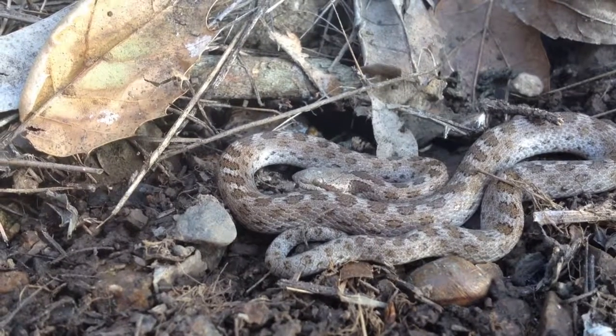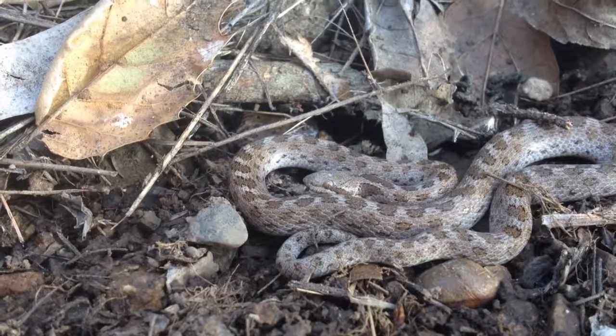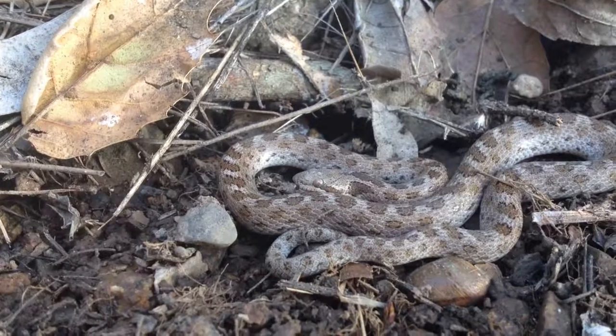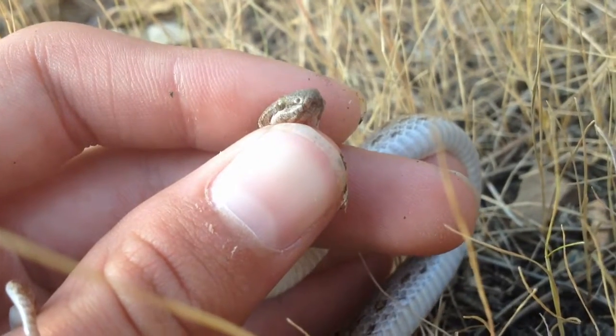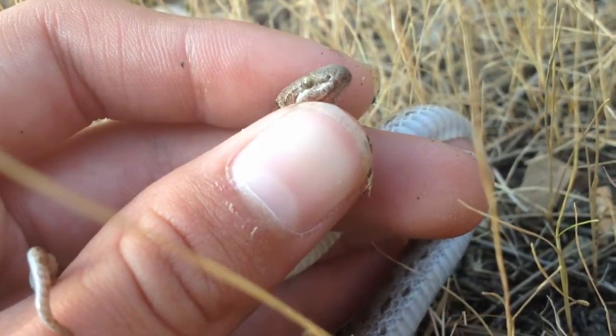Here we found another snake species. I'm not sure exactly what this is, so I'm gonna be pretty careful. It appears to be a gopher snake, so it should be harmless. I'm gonna attempt to catch him. I managed to capture the snake — I'm pretty sure this is a baby gopher snake, correct me if I'm wrong.